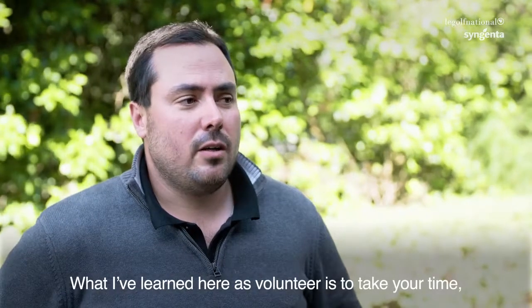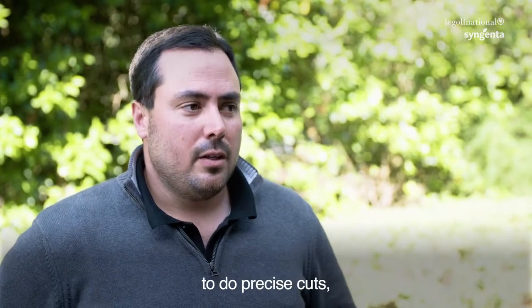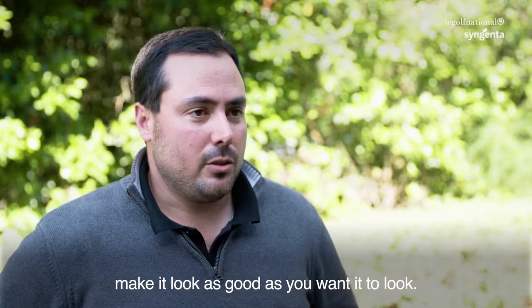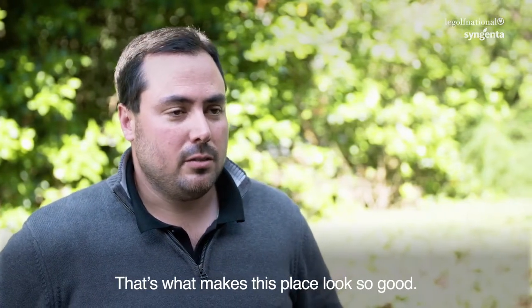What I learned here as a volunteer is the more you take your time to do precise cuts and precise pulling, precise bunkers — it's just take your time and make it look as good as you want it to look. That's what makes this place look so good.